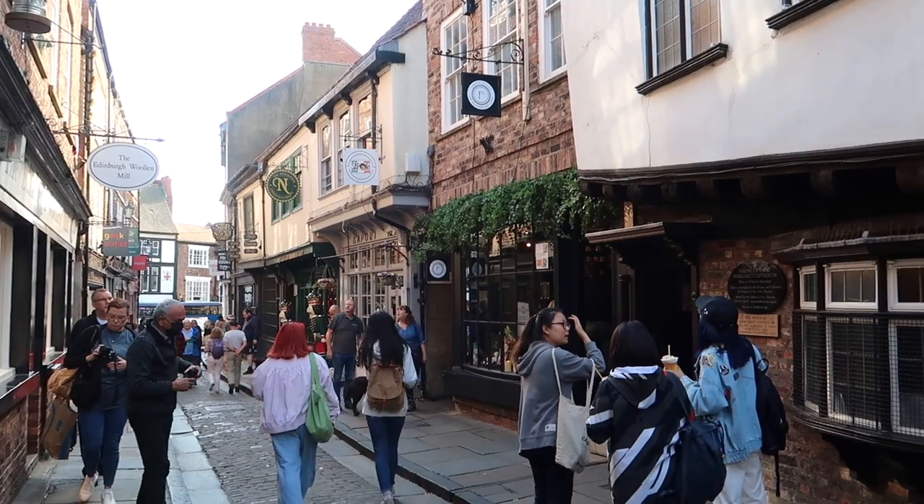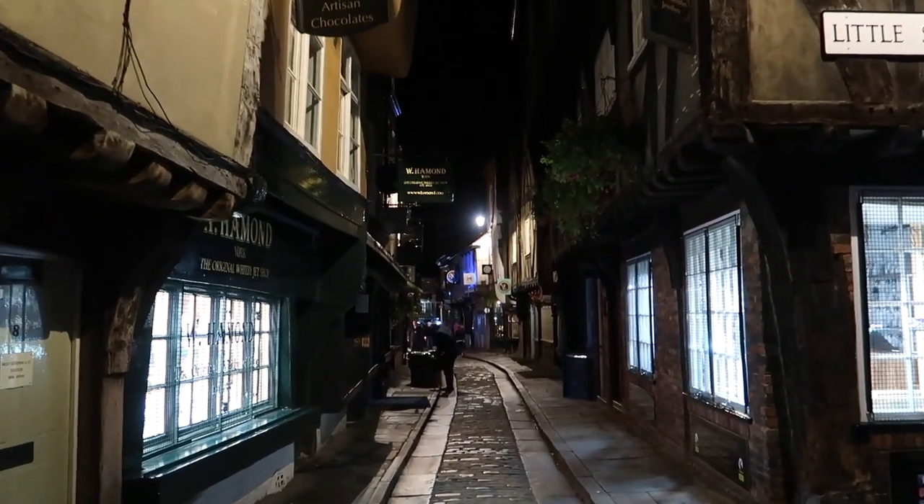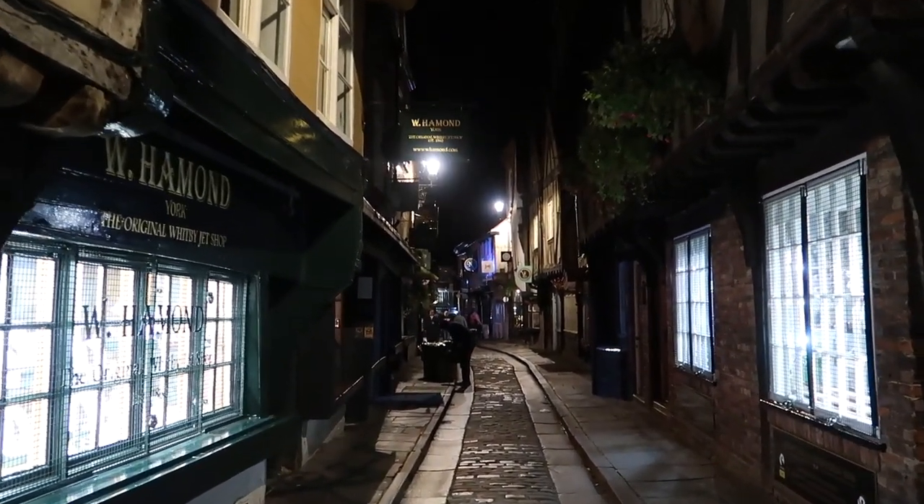Oh my god! It's really nice. Honestly, it's very crowded in the morning, so I would highly recommend visiting the Shambles at night for an ultimate magical Harry Potter experience.